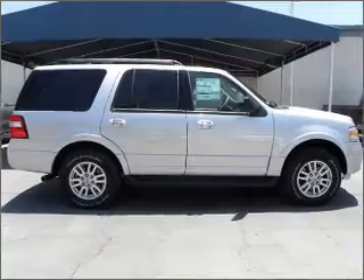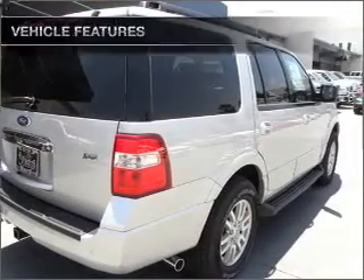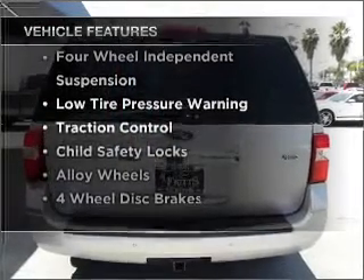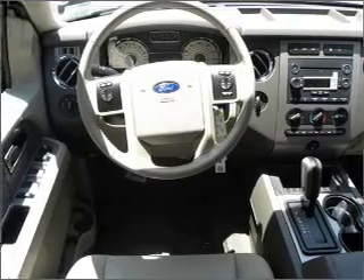Premium wheels give a more luxurious look. You will appreciate the safety feature of anti-lock brakes. And with these notable features, you won't want to miss out on the opportunity to own this amazing ride. Our website offers more information on all of our vehicles.